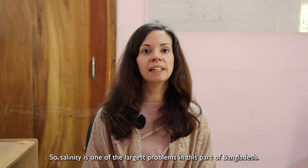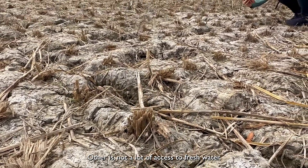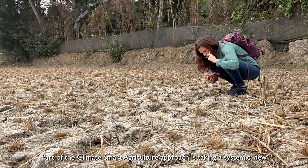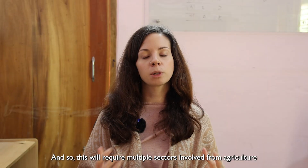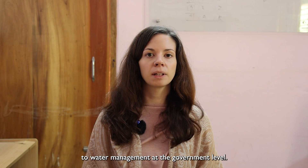Salinity is one of the largest problems in this part of Bangladesh — there's not a lot of access to fresh water. Part of the climate smart agricultural approach is taking a systemic view of the issues and a landscape approach, which will require multiple sectors involved, from agriculture to water management at the government level.